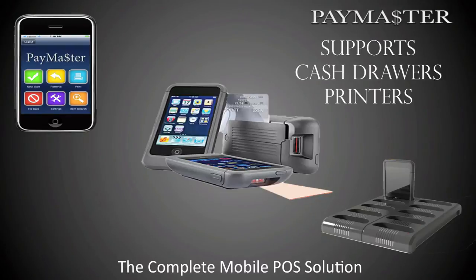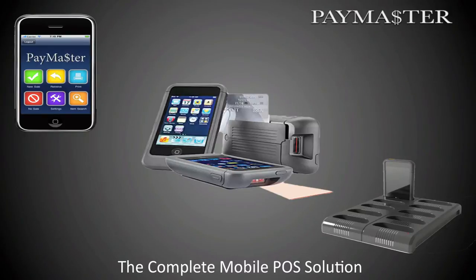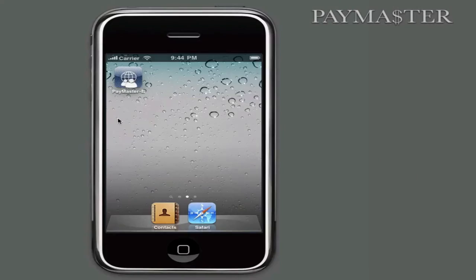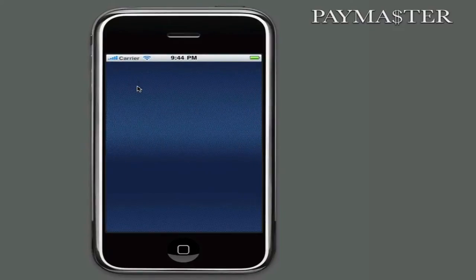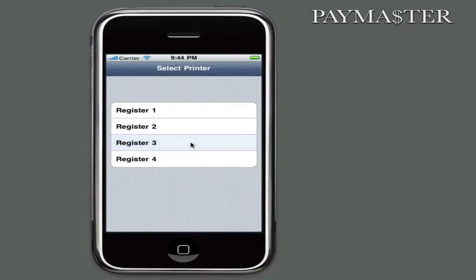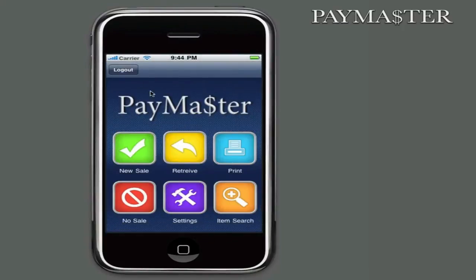Paymaster is clearly revolutionizing retail sales by processing transactions anywhere on the sales floor, effectively bringing the checkout process to the guest instead of the other way around. So here we go. You launch the application and enter in your account name and password, and then press the sign-in button. The Paymaster home screen consists of six large feature buttons and a logout button.